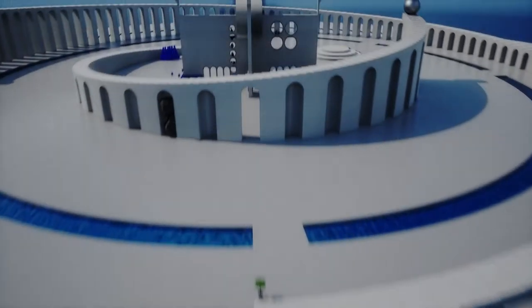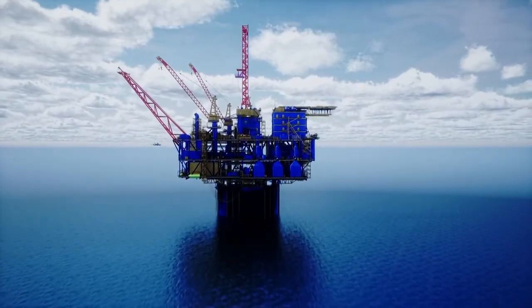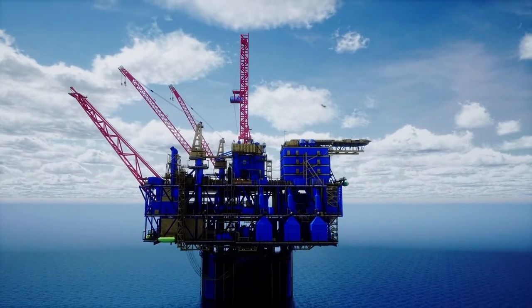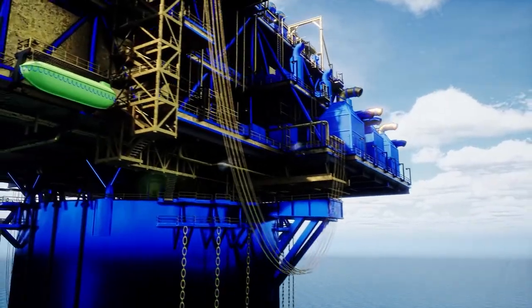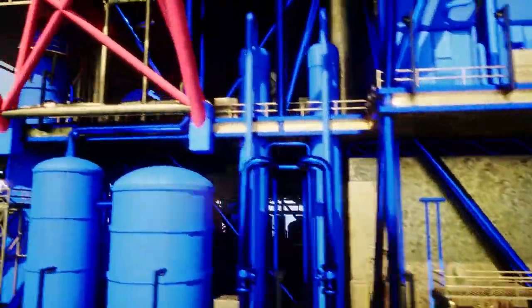Crude, natural gas and gasoline are never far from the headlines. Energy commodities are some of the most important markets in the world. They set the price for our everyday consumption of the massive volume of fuel required to live and run a business today.